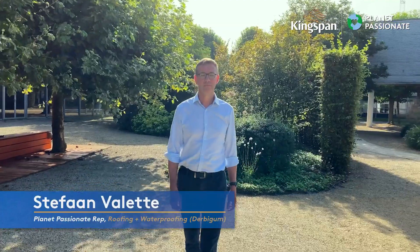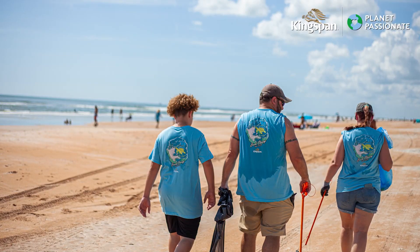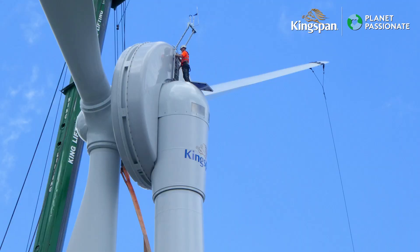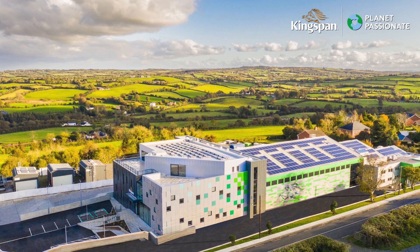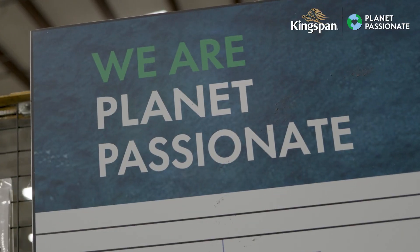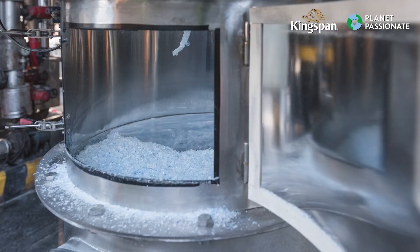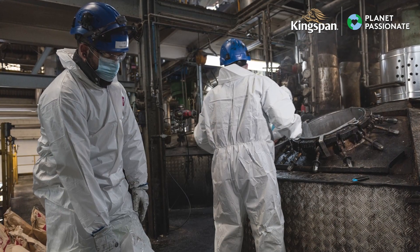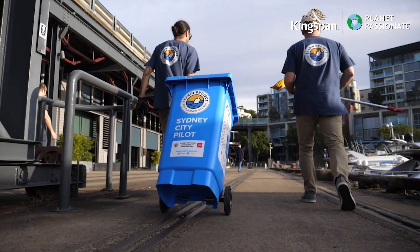Launched in December 2019, Planet Passionate is our 10-year sustainability program which aims to impact three big global issues – climate change, circularity and protection of our natural world. Our climate ambition is aligned with preventing a 1.5 degree temperature rise this century and places increased emphasis on absolute carbon emission reductions. Attesting to this fact are our science-based targets which were approved by the Science Based Targets initiative in June 2021.